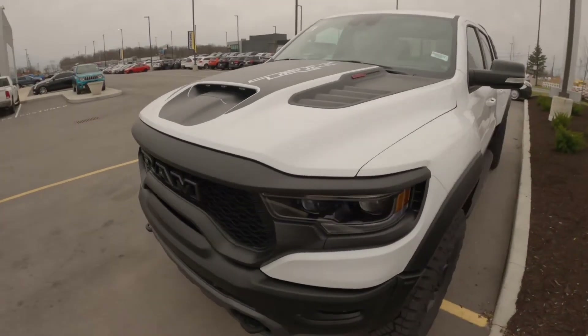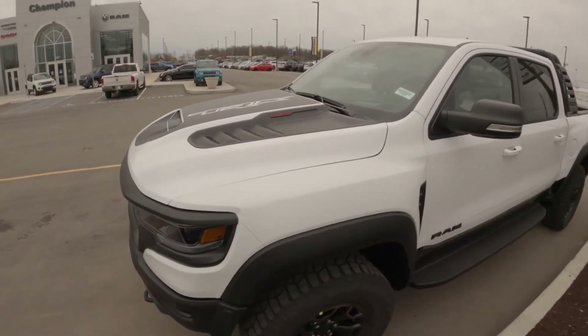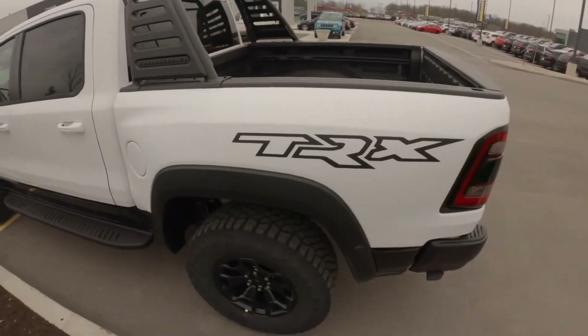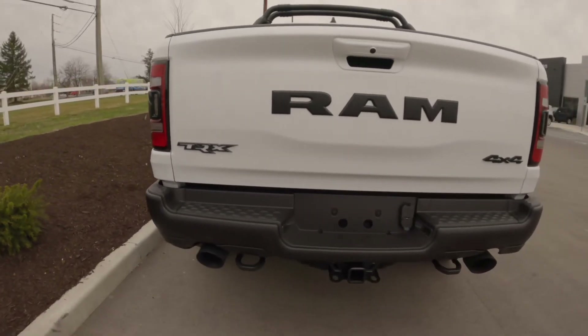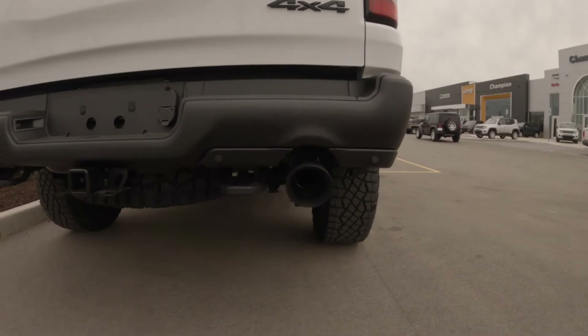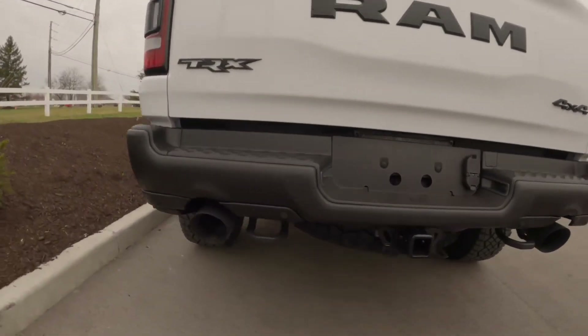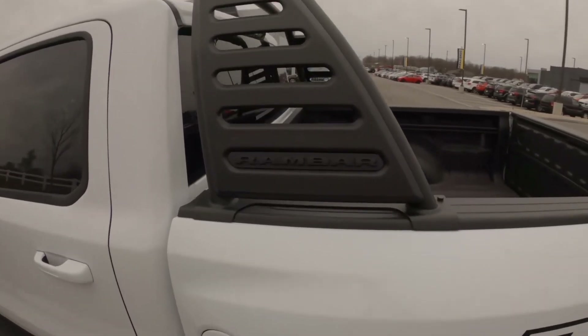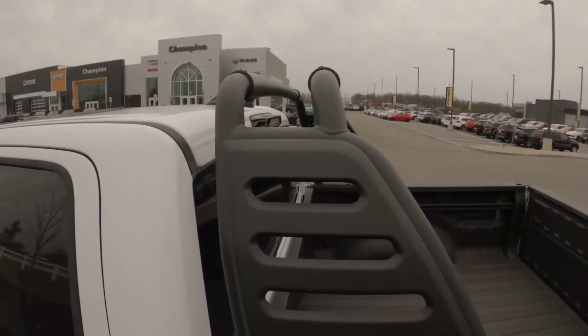Big shoutout to Champion Chrysler Jeep Dodge Ram here in Indianapolis, Indiana. Let me just take a quick walk around at this Ram TRX — this thing is badass. This will be a short video, I'm trying to be mindful. At a glance, this thing is freaking sick — that sport bar, the Ram bar specifically with the double mounts on top.